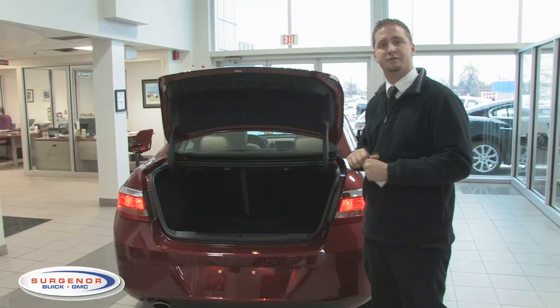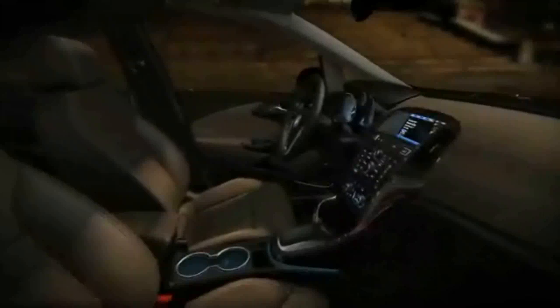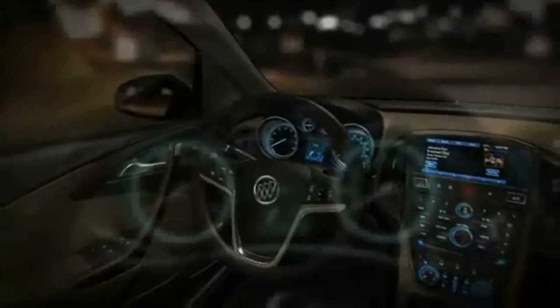I've shown you underneath the hood, the side profile of the car, and the trunk — but this is really where you're going to be spending most of your time in the vehicle. There are no words I can use to describe this beautiful fit and finish on the inside of this Buick. It is so comfortable and so luxurious, you're absolutely going to love it.